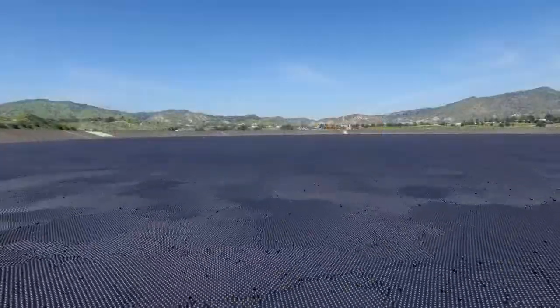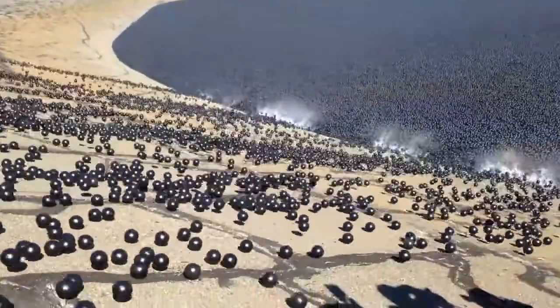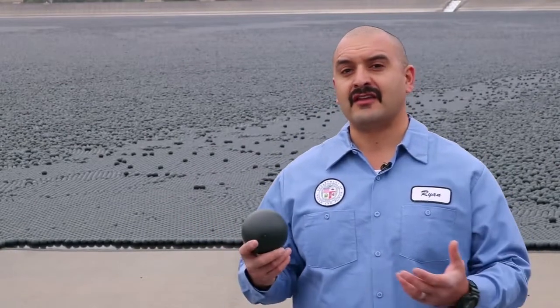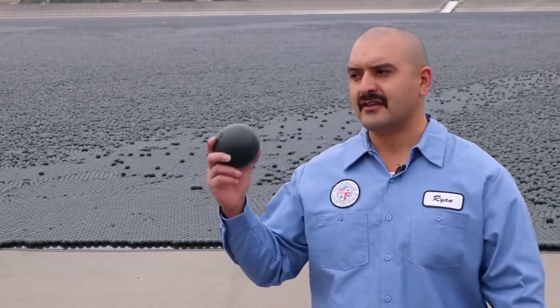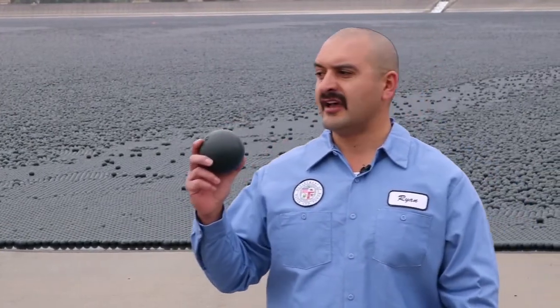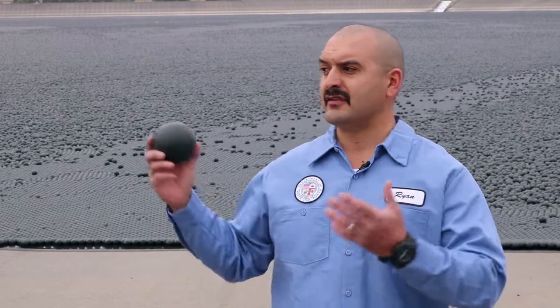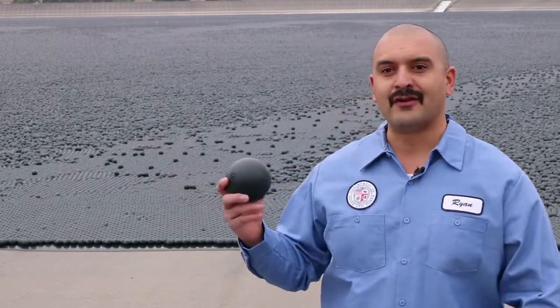What you can see here is the L.A. reservoir, and what's covering it are these shade balls. When you talk about science and wanting to get into a field that's got a lot of science at its foundation, this is it. These shade balls help prevent evaporation, help prevent algae growth, and limit the amount of bacteria in this giant reservoir behind me.